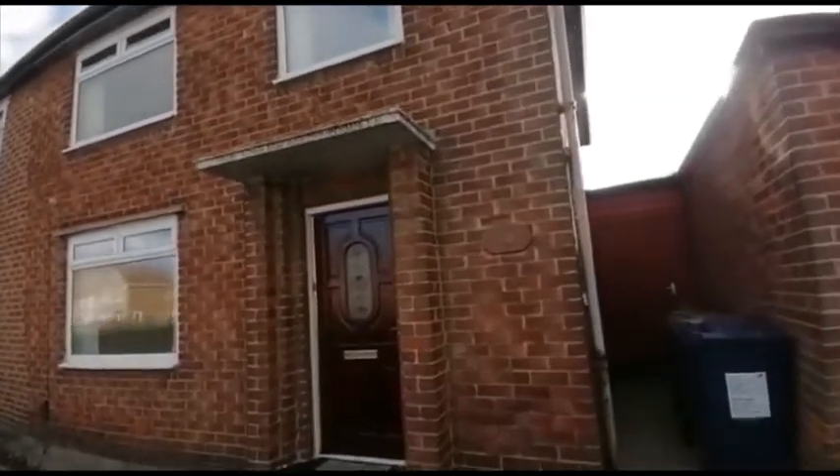Welcome to number 14 Fabian Road in Eston. This is a three-bedroom semi-detached property.